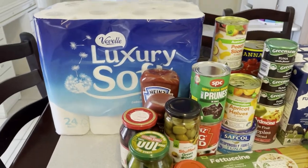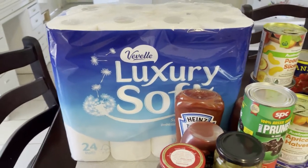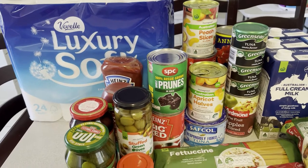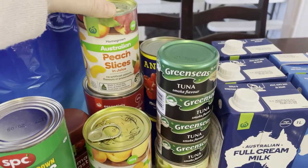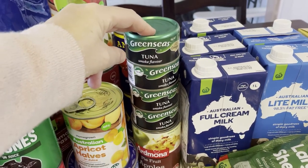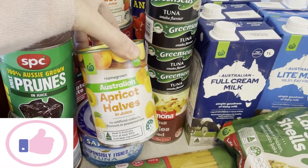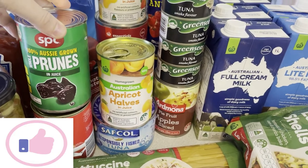I've got a big packet of toilet paper — 24 rolls — because you just never know lately whether it'll be in stock. I've bought a few canned foods to stock up the pantry. I've got some peach slices because we like our canned fruit, stocked up on about four cans of green seas tuna, some apricot halves, and a can of SPC prunes — they're really lovely with cream.